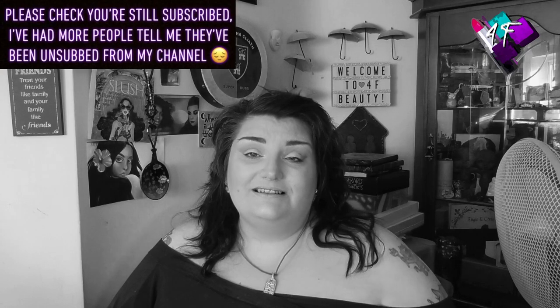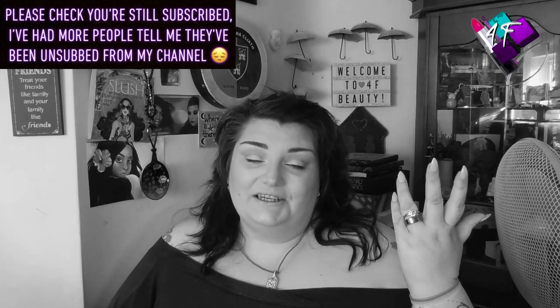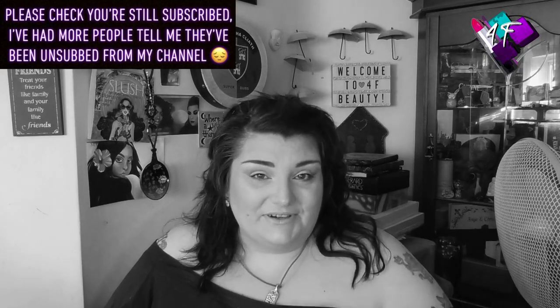Hey, when will I be YouTube famous? I don't know, probably never. What I do know is that this is 4F Beauty and today we are continuing with yet another new series. Four new series in one week. Am I treating you or am I treating you? You enjoying this? Of course you are. You wouldn't be here otherwise.